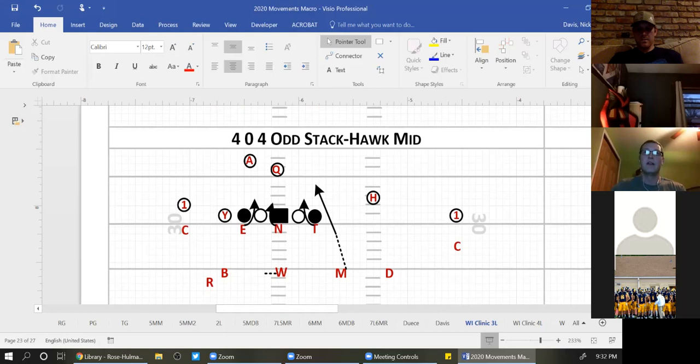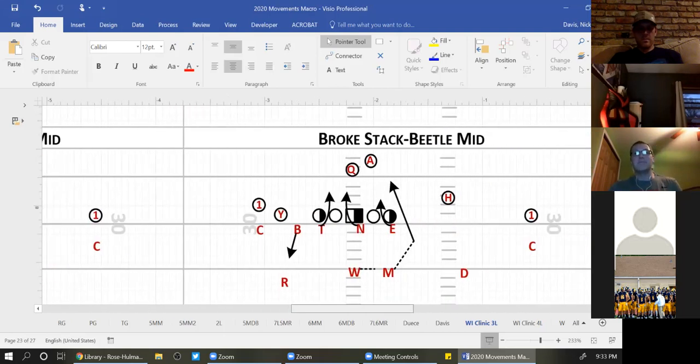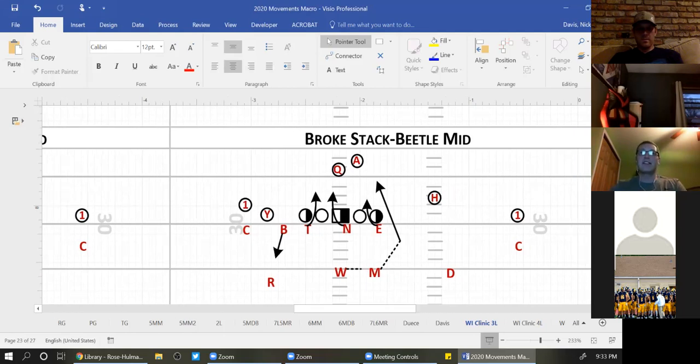Here is our 4-0-4 front — we call that Hawk head-up. Head-up starts with an H, Hawk starts with an H — making it really simple. So we're head-up 4-0-4. The Mike is rushing the C-gap. End and tackle know the rule: on a three-letter word, they're B-gap players, nose works opposite. For us, insects tell us to get into a broken stack look, so here we're in what we call a seven, four-eye, shade, and five alignment.